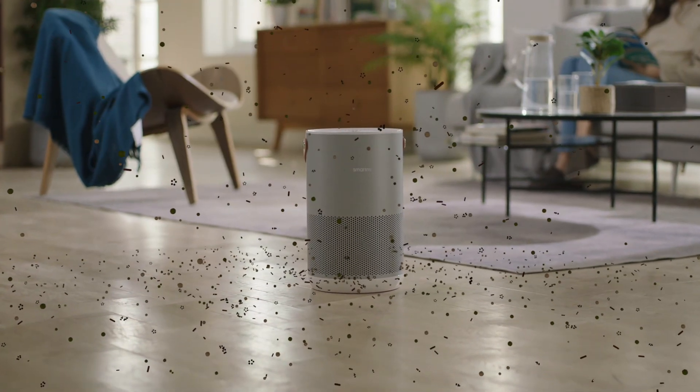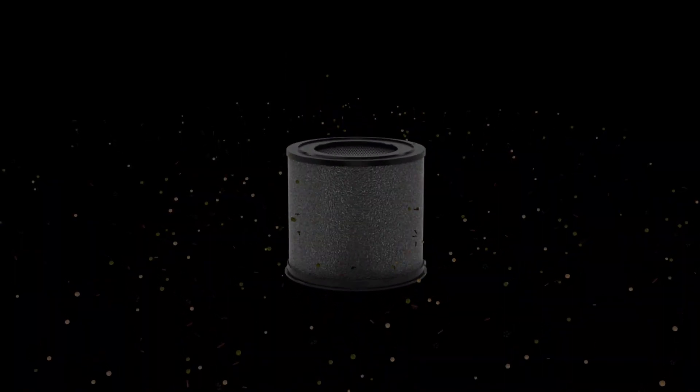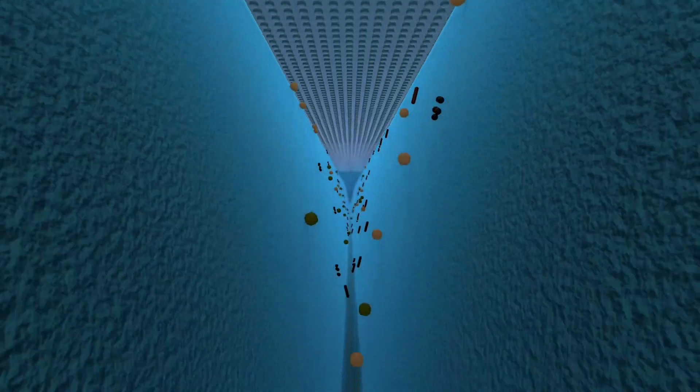SmartMe's 360-degree cylindrical design is equipped with an H13 True HEPA filter system with three-stage air filtration. It captures 99.97% of dust and allergens as small as 0.3 microns, such as pollen, formaldehyde, mold spores, cigarette smell, pet odors and hair.